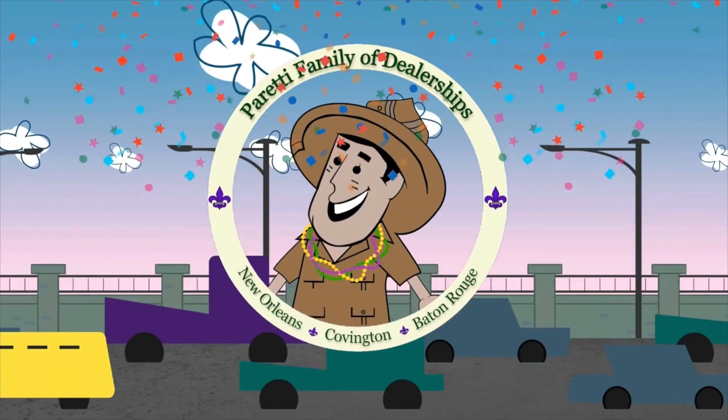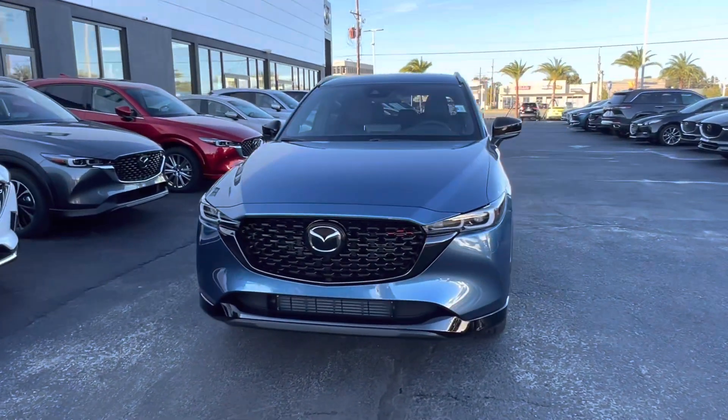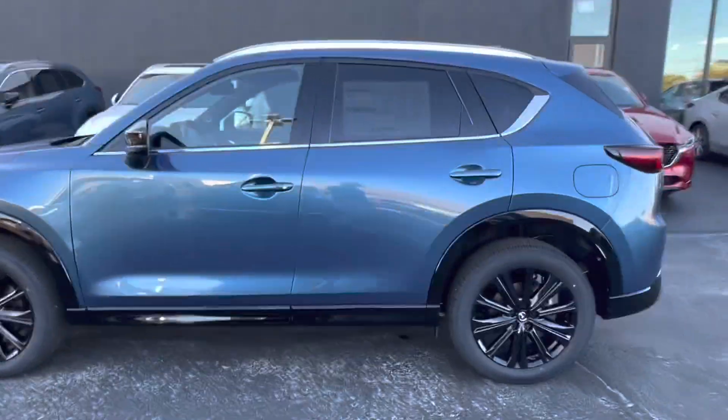Trader Joe Peretti, the dealer who is ready to trade. Thank you for choosing Peretti Family Dealers for your next vehicle purchase. Today we have our brand new 2023 Mazda CX-5 2.5 Turbo.